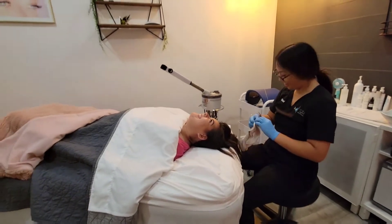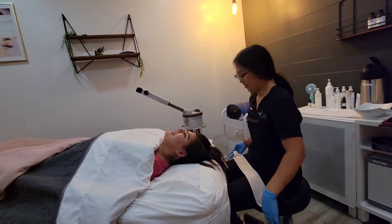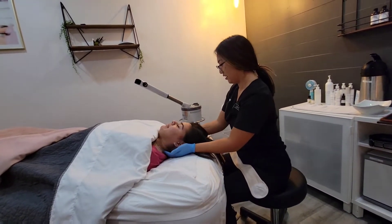Do you vlog? Yeah, I have a YouTube channel. That's awesome. Do you usually get that a lot from people? This is actually the first time you've left your hair up.